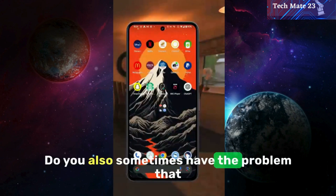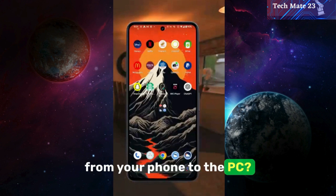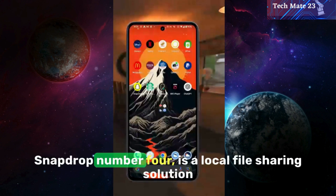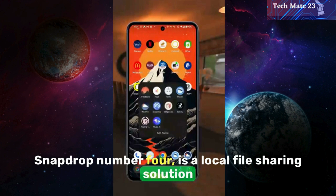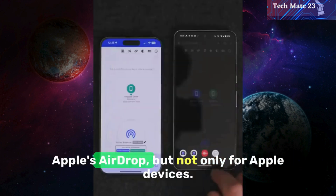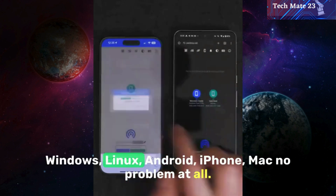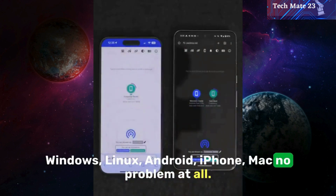Do you sometimes have the problem that you just need to quickly transfer a file from your phone to the PC? SnapDrop, number four, is a local file sharing solution that completely works in your browser. A bit like Apple's AirDrop, but not only for Apple devices — Windows, Linux, Android, iPhone, Mac. No problem at all.